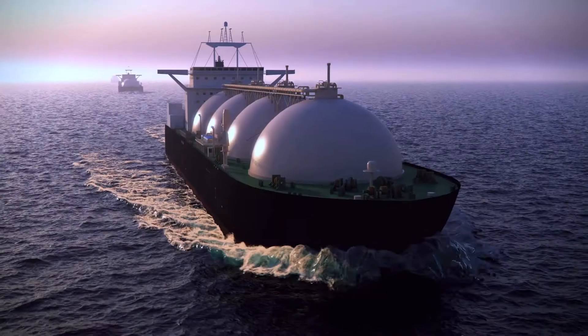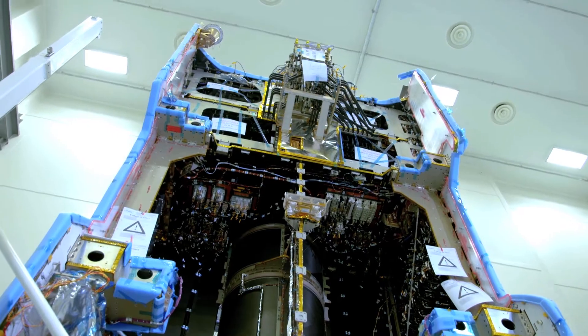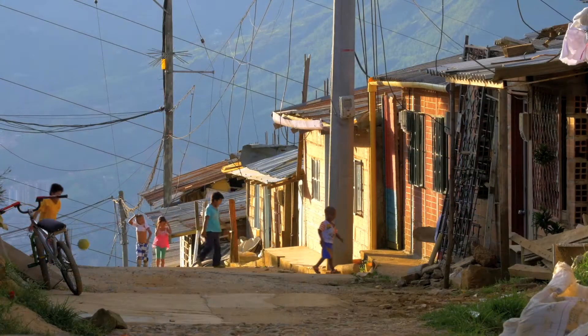This is our first satellite that actually has a processed payload. Around about 25% of the capacity carried on board this spacecraft runs through a processor, which allows us to reconfigure dynamically exactly where our bandwidth and where our power is being offered, as and where it is required by our customers. It allows us to offer a far more flexible service to our various different customers in the region.